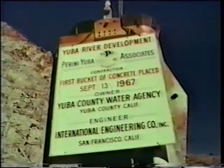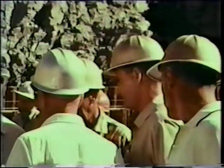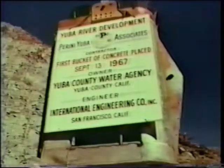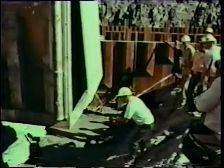The first bucket of concrete on September 13, 1967 would be followed by the last one 22 months and 350,000 bucket loads later. It would take men, trucks and equipment just short of two years, working around the clock to pour this massive monument on the Yuba.